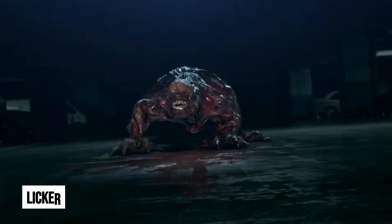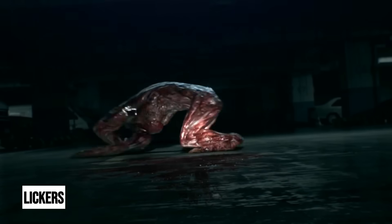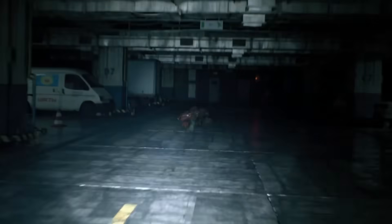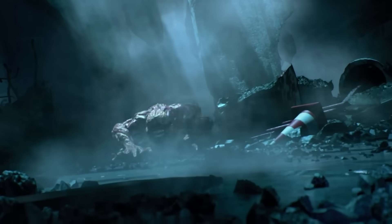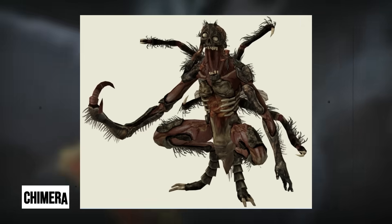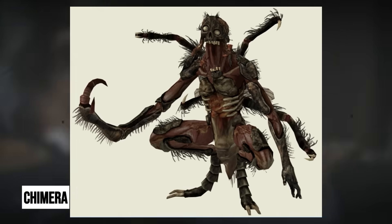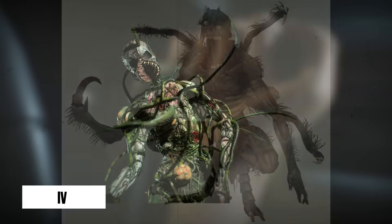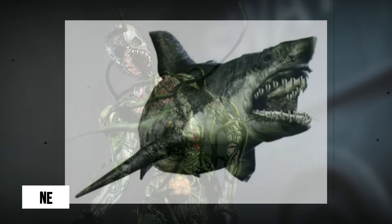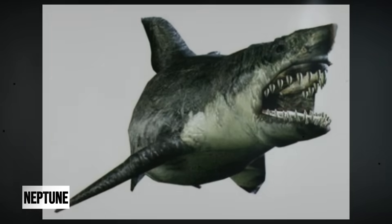The Lickers, on the other hand, were not originally planned. They emerged from advanced mutations in zombies, developing a quadrupedal form, exposed brains, and a lethal tongue. Their hyper-developed hearing allowed them to stalk their prey from ceilings and walls. Other experiments included the Chimera, a hybrid of human and fly DNA; the Ivy, or Plant 43, a mutant plant with zombie-like traits; and the Neptune, infected sharks used for surveillance.